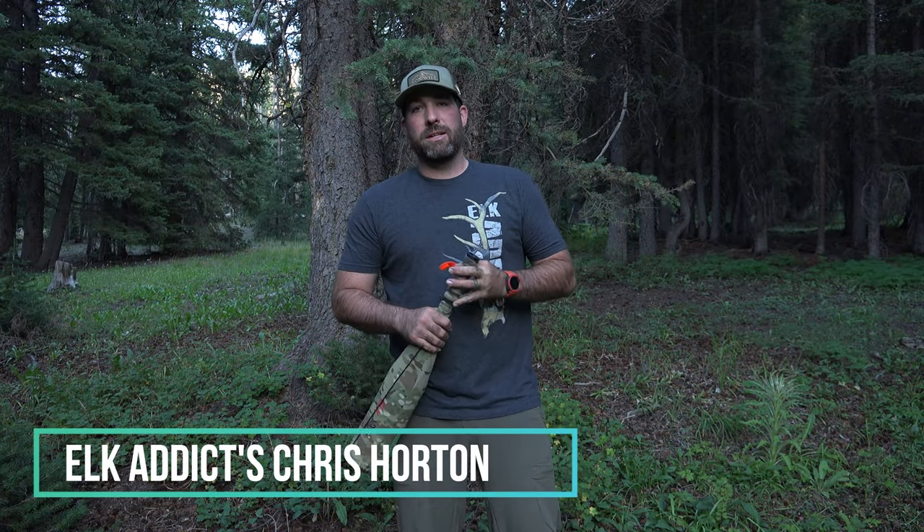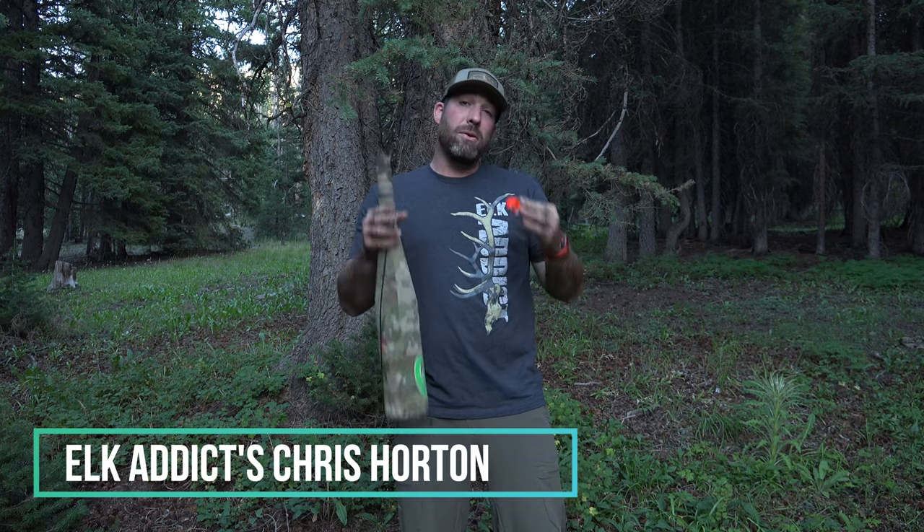Hey everybody, Chris with Elk Addicts, and here are the three elk calls that you have to master before this hunting season.